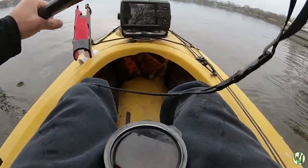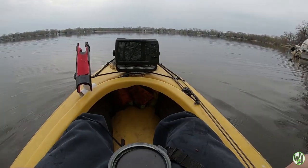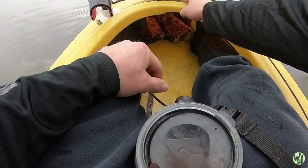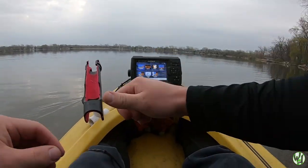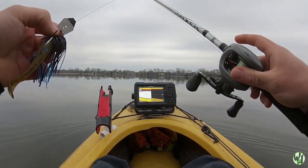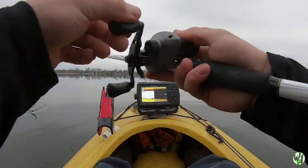One of my favorite moments — that transfer from land to water. Fire up the fish finder; we're on a Garmin 5-inch display. Gilly picked up a spinnerbait, and I'm going to kick it off with a chatterbait — old reliable for me.